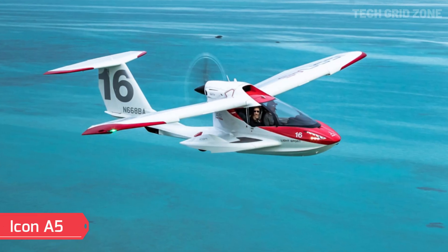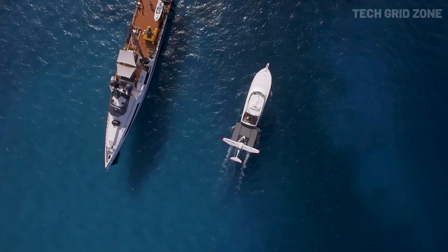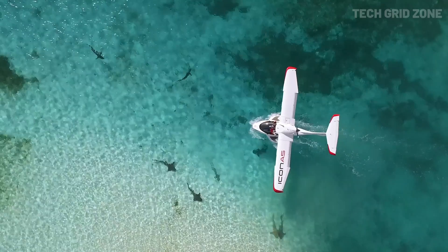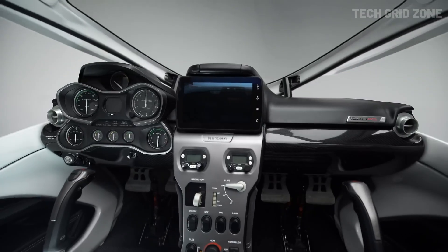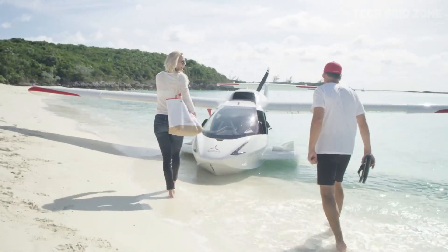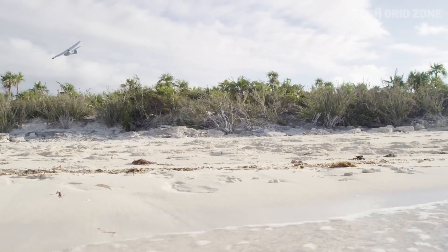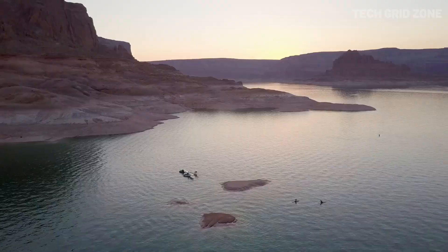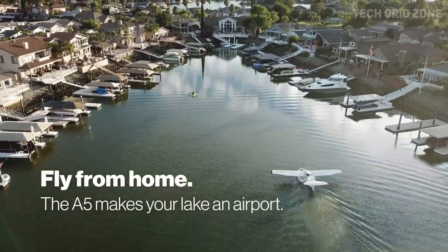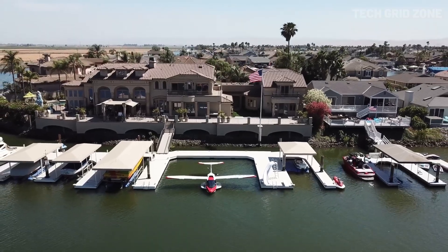Icon A5. The Icon A5 is one of the most exciting ultralight aircraft of 2025, combining style, safety, and versatility in a compact design. This two-seat amphibious plane is powered by a 100-horsepower Rotax 912i engine, giving it a top speed of 110 miles per hour and a range of 450 miles, perfect for both quick getaways and scenic adventures. Built from lightweight, corrosion-resistant carbon fiber, it's strong yet efficient, while its Dornier-style sponsons provide water stability and house retractable landing gear. With foldable wings, transporting and storing the A5 is hassle-free, making it ideal for pilots who want convenience.